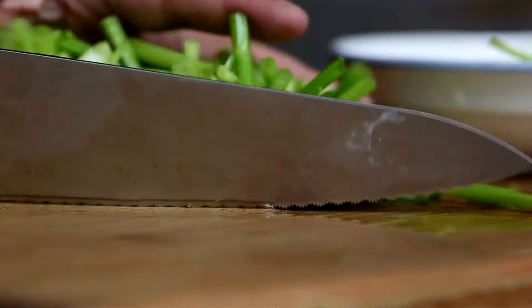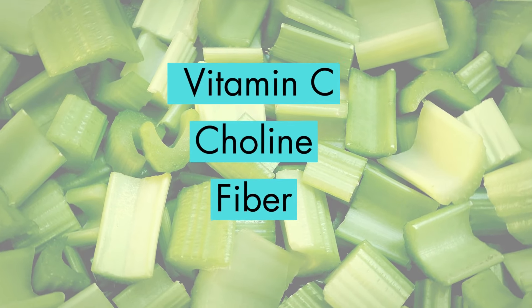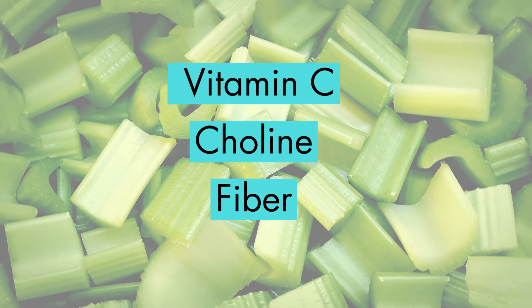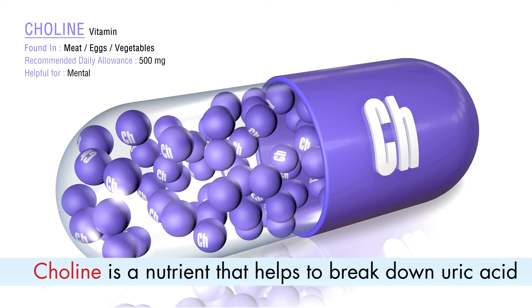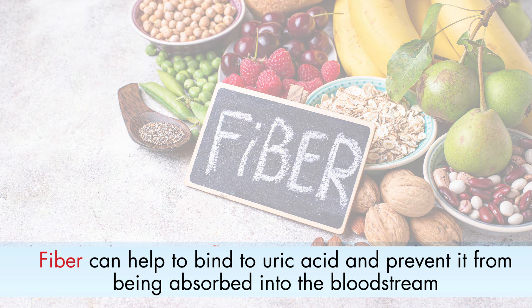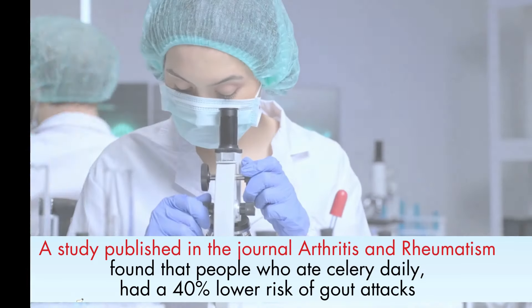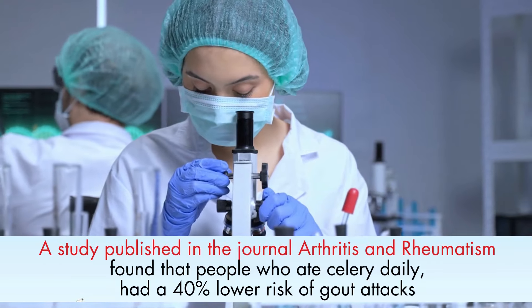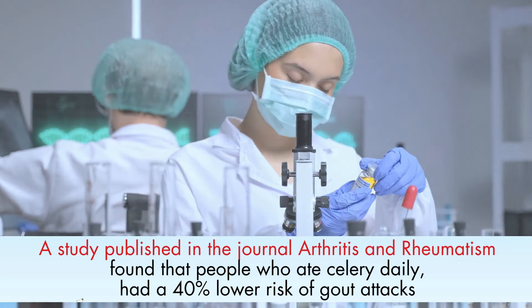In addition to potassium, magnesium, antioxidants, and flavonoids, celery also contains other nutrients that may help to reduce uric acid levels. These include vitamin C, which helps to increase the excretion of uric acid in the urine; choline, a nutrient that helps to break down uric acid; and fiber, which can bind to uric acid and prevent it from being absorbed into the bloodstream. A study published in the journal Arthritis and Rheumatism found that people who ate celery daily had a 40% lower risk of gout attacks than people who did not eat celery.